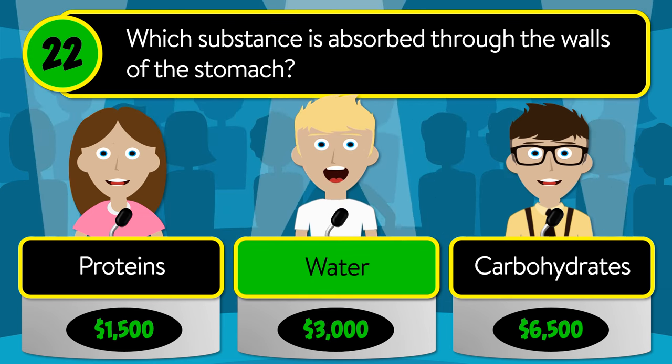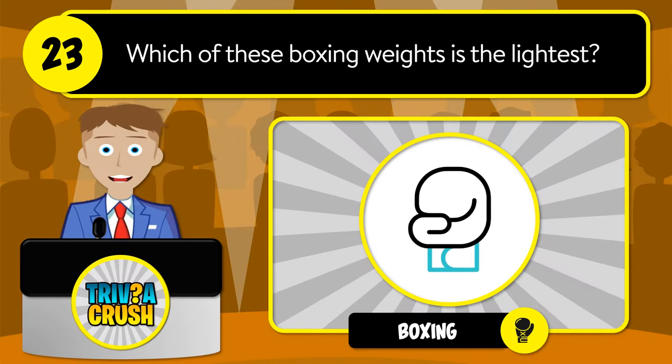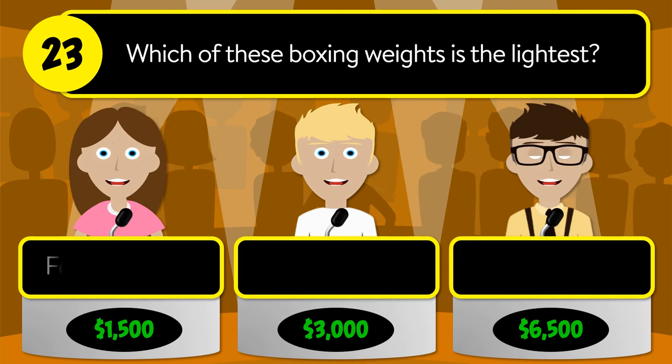The correct answer is water. Question number twenty-three: which of these boxing weights is the lightest? Is it featherweight, flyweight, or strawweight?